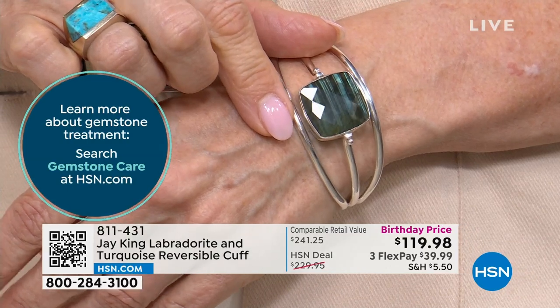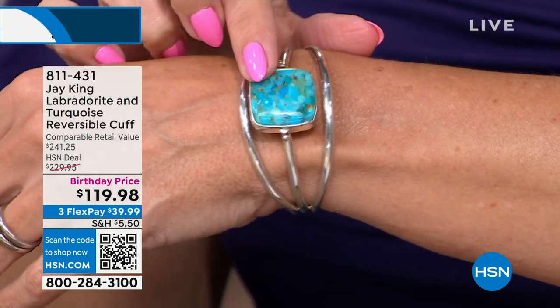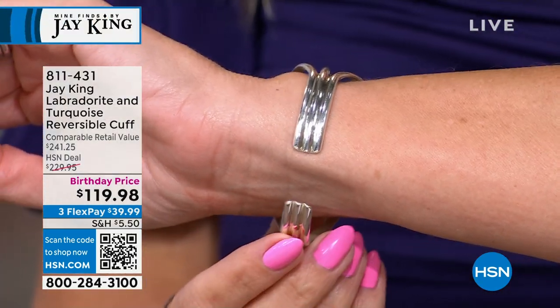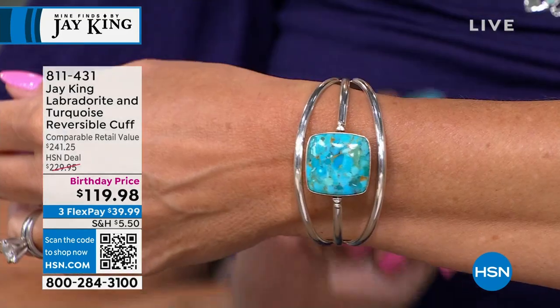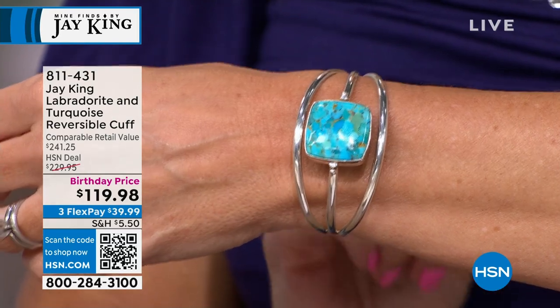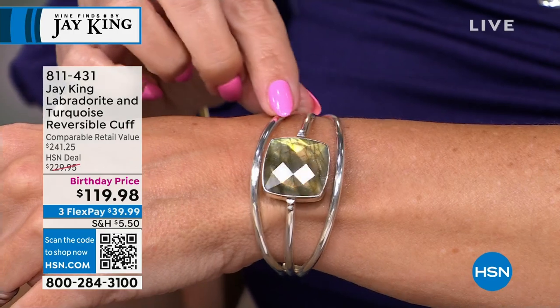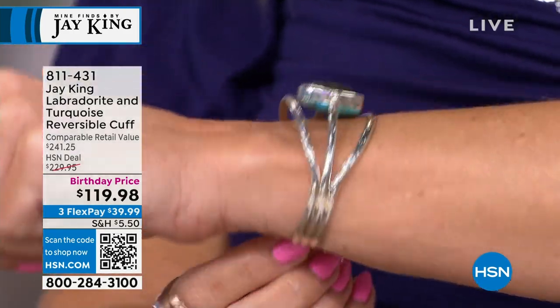The birthday price alone would be amazing just for one look, but to get the reversibility of the turquoise and then the Labradorite — which has that smoky, deep, rich, sultry tone with the facets on it — and then the reverse of the turquoise with that smooth high-polished finish. It's also very easy to put on and off your wrist because of that cuff design. You can do just a little squeeze. If that were cast, you couldn't do that without cracking it.